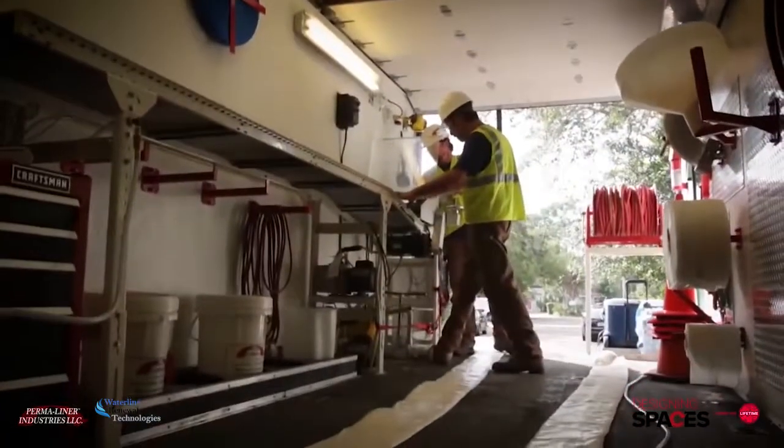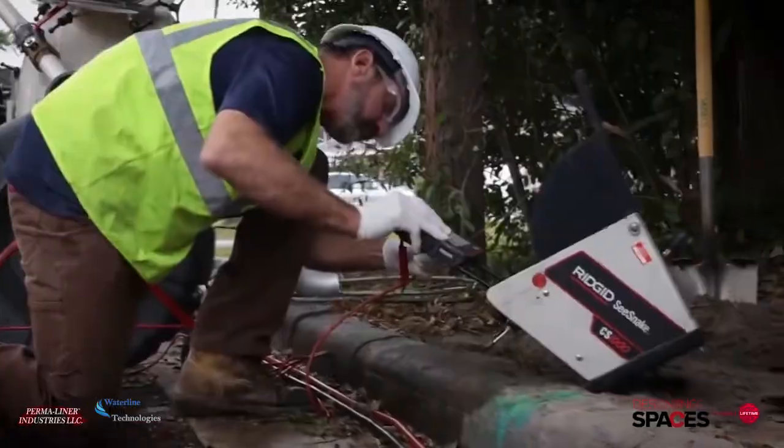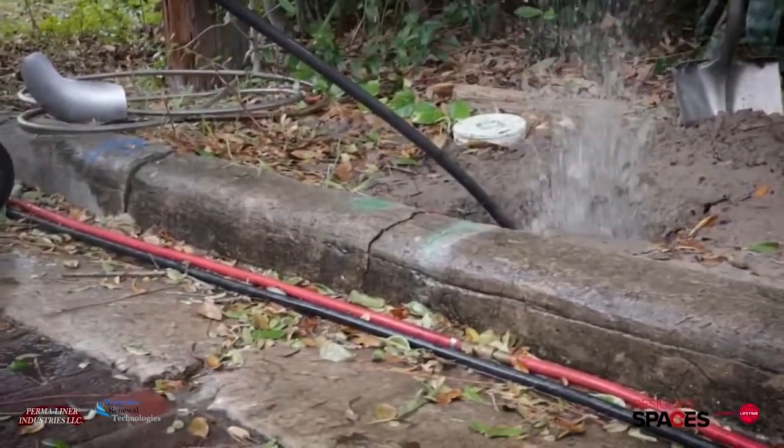Mike Douglas Plumbing came in and relined the main pipe down the center of the house. Unfortunately, another section of pipe outside the house that goes out to the street eventually failed, and now we're going to have them here to reline everything.